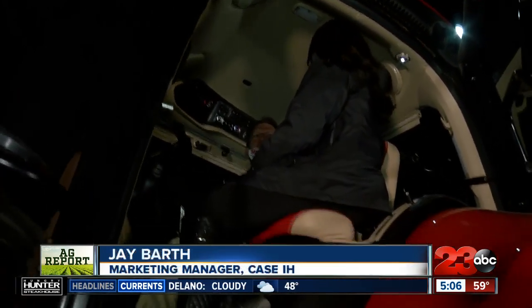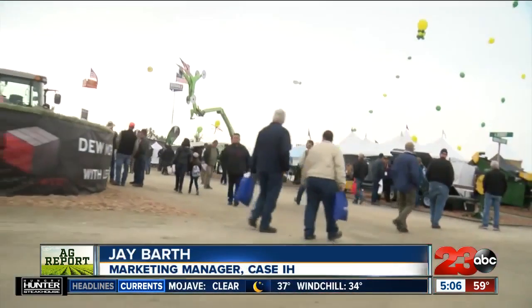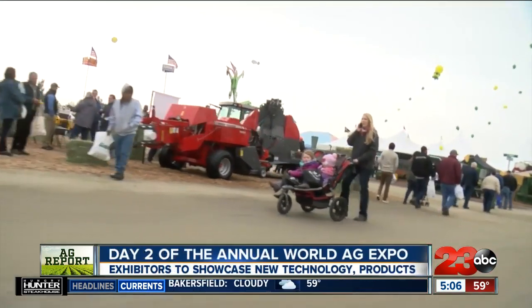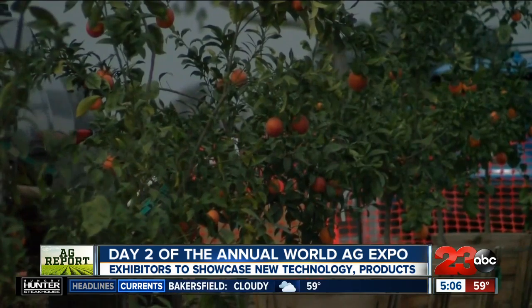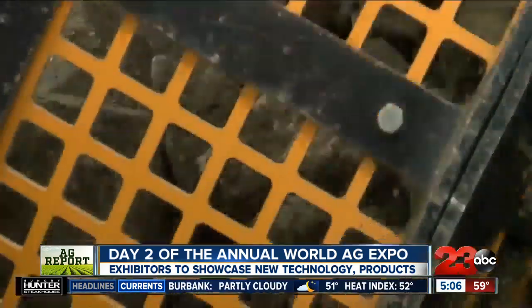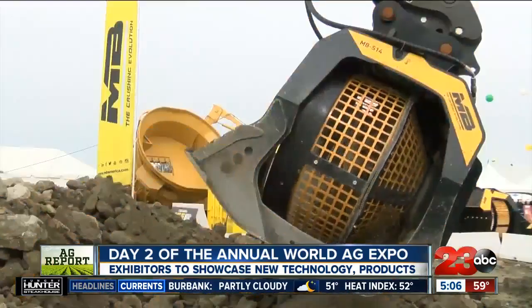Yeah, this is one of our new Magnum tractors. It's completely redesigned on the inside and we're glad to show it to people for the first time right here at Ag Expo. And you guys have been coming for over 30 years to this Expo — talk to me about what that means for your company and what products you guys bring.